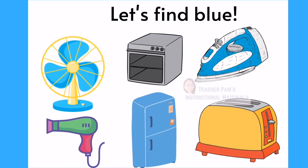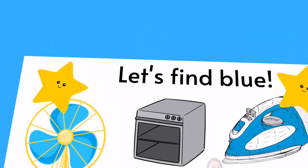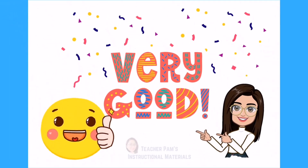Let's go and find some blue. Very good kids!